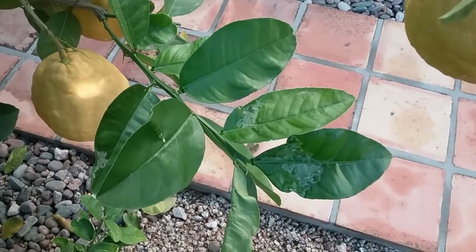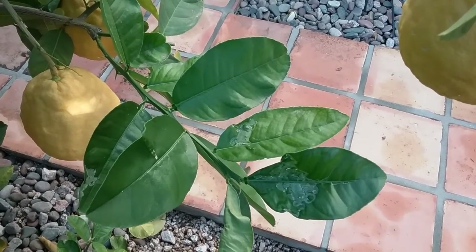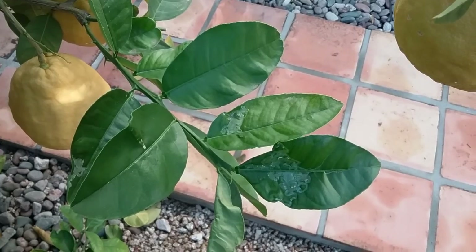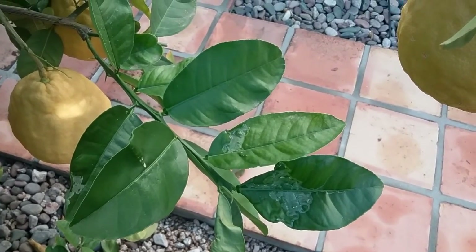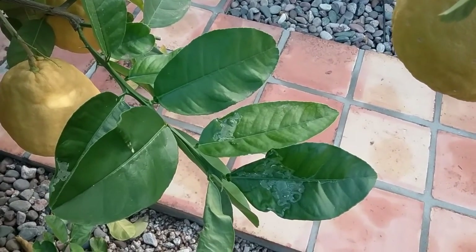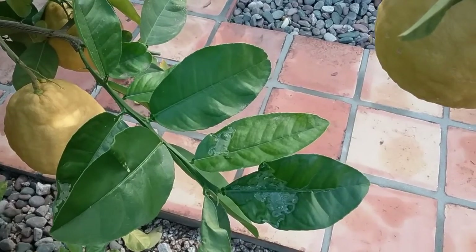Hi, this is Warner with Warner's Tree Surgery. I'm out here in Phoenix off of 24th and Camelback today, looking at a couple of trees, and as you can see the leaf miner is having its way with this grapefruit tree.